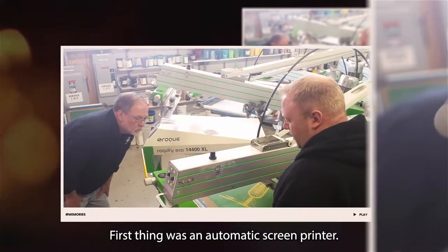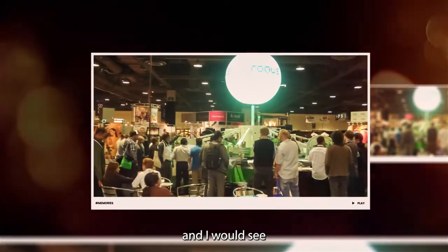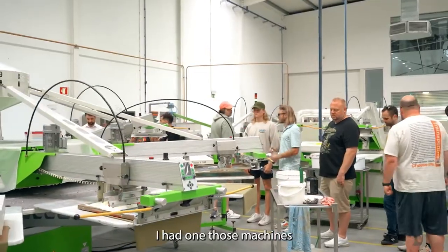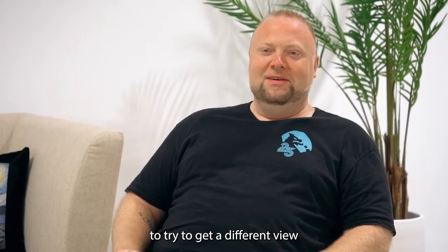The first thing was an automatic screen printer. I looked at lots of machines before Facebook was really huge — I was very involved in forums and would see all the different types of machines, looking at every part of them because it was just super interesting. I noticed that so many of them were just a copy of the same thing. I had one of those machines and did not like how it worked, so I thought there's got to be somebody doing it differently. I figured I had to look outside of America, and I probably Googled things in Spanish to try to get a different view.